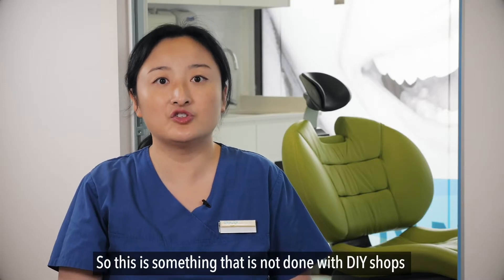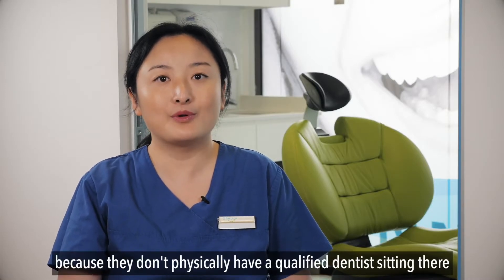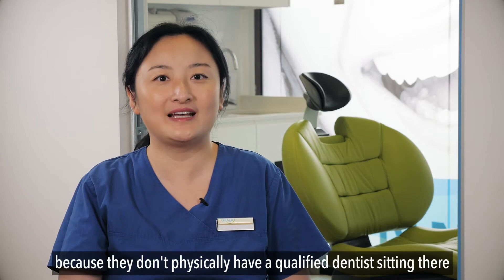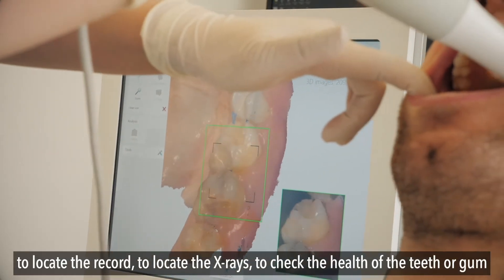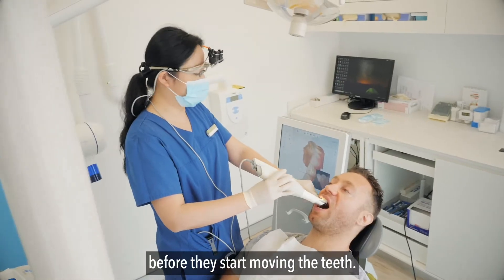This is something that is not done with DIY shops, because they don't physically have a qualified dentist there to look at the records, to locate the x-rays, or to check the health of the teeth and gums before they start moving the teeth.